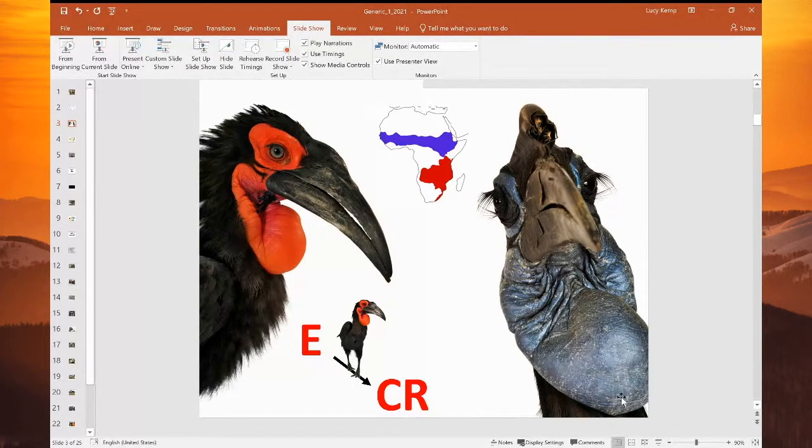Next to nothing is known about the Abyssinian or northern ground hornbill. So we are starting a northern ground hornbill working group. We have a PhD student in Ghana who's starting the very basic research onto the species. And once we know more, we'll be able to better assess what their conservation status is. But for today, I'm just going to be focusing on the southern ground hornbill.